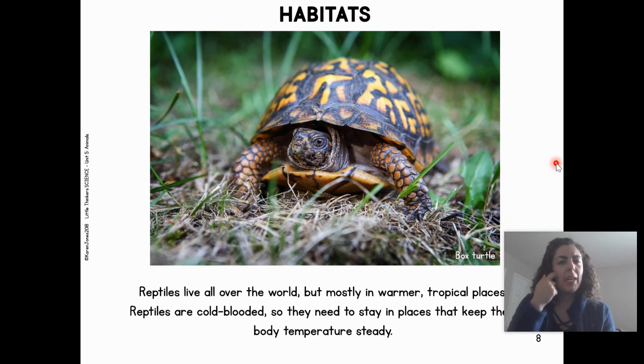Where do reptiles live? Reptiles live all over the world, but mostly in warmer, tropical places. Reptiles are cold-blooded, so they need to stay in places that keep them warm and keep their body temperatures steady.